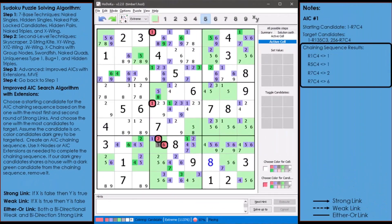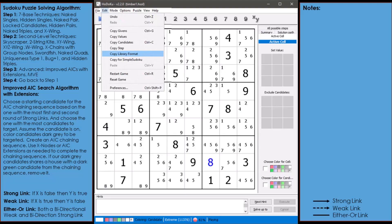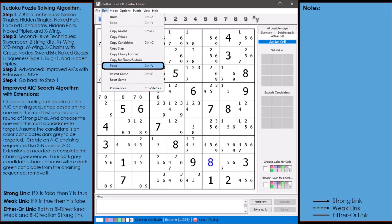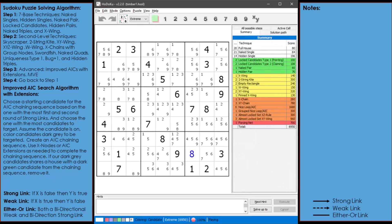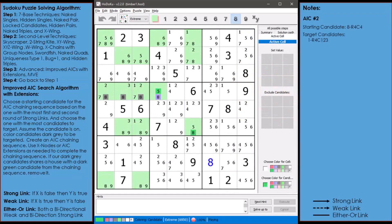As you can see, 4 out of our 6 target candidates are now marked as non-possible candidates and are removed from the puzzle. No additional candidates are removed with step 1 and step 2. With just 4 candidates removed, our puzzle now has a difficulty score of 6,950, and we've reduced the number of advanced techniques from 29 to 16 with just one use of AIC with extensions.